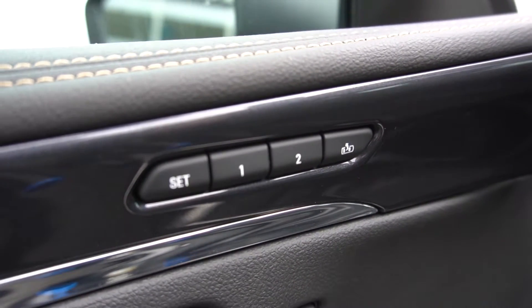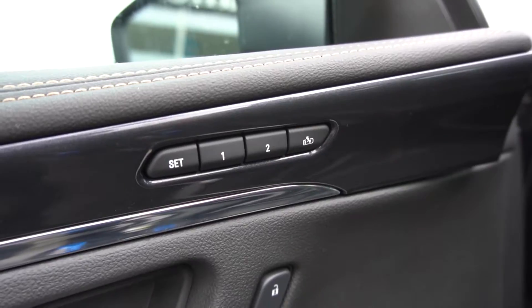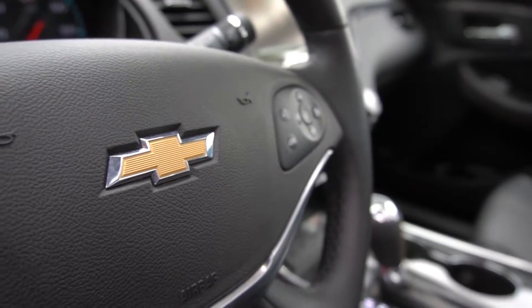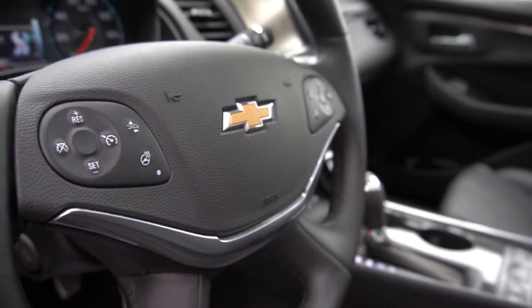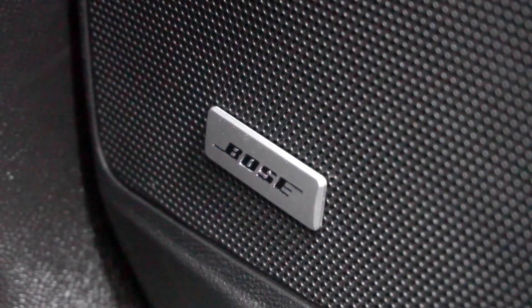There are memory settings for your seat, the steering wheel, and the mirrors. It has a heated steering wheel. There is a Bose audio sound system so the radio sounds amazing.